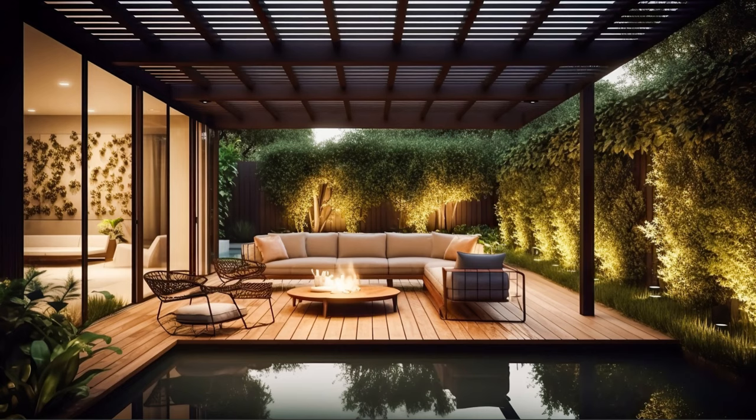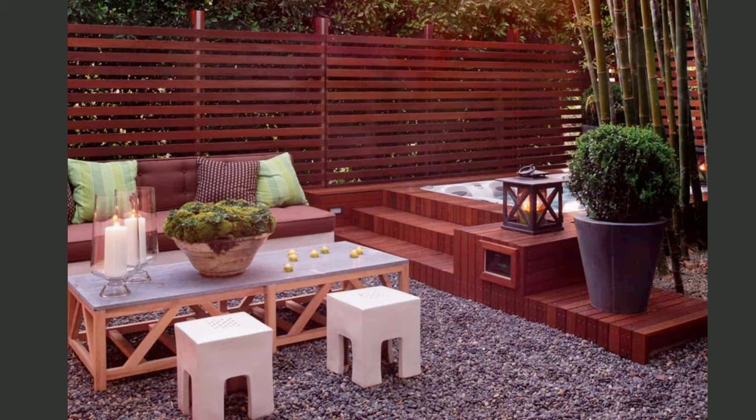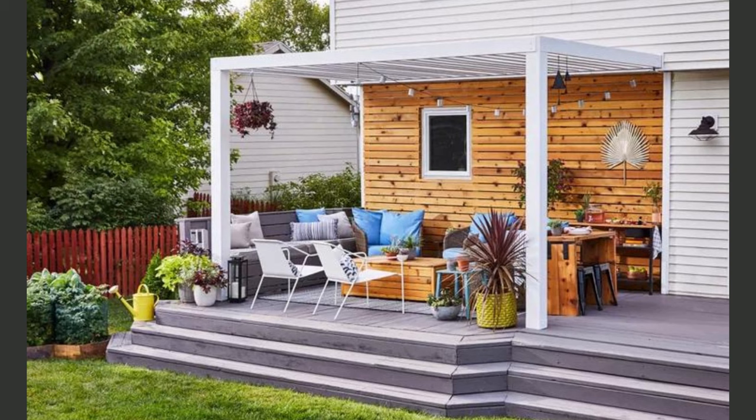The journey to your perfect patio is paved with details, and in our fourth category we're taking a step-by-step approach with patio steps ideas. We'll guide you through the art of crafting functional, beautiful, and safe step designs that not only connect different levels but also add architectural flair to your outdoor space. Let's climb the ladder of patio elegance together.